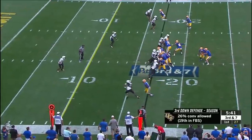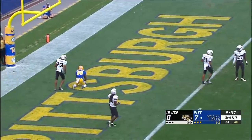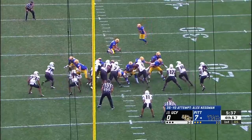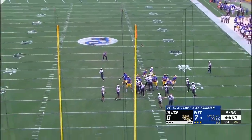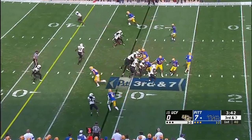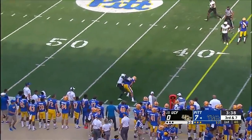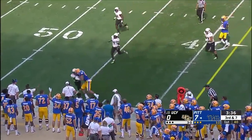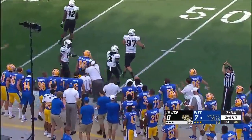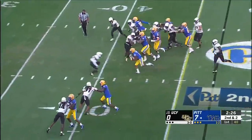Mack is down here at the bottom. Pickett incomplete. Has a chance to make it a two-score game here, and he missed it wide — and open a few times. Pickett steps up and he's got a sideline route for a first down to Griffin Stewart, who wrestles his way out of bounds.